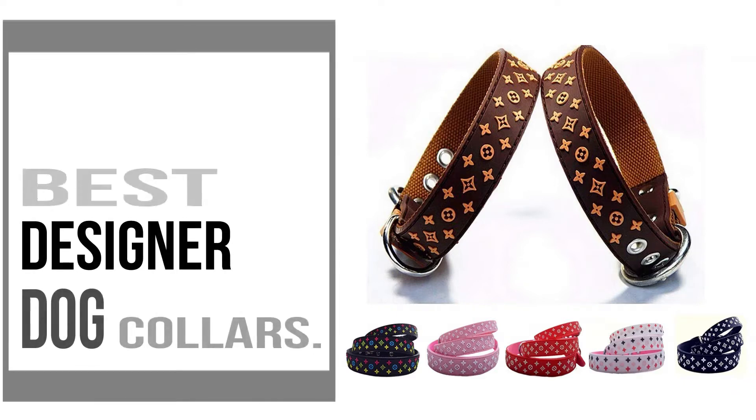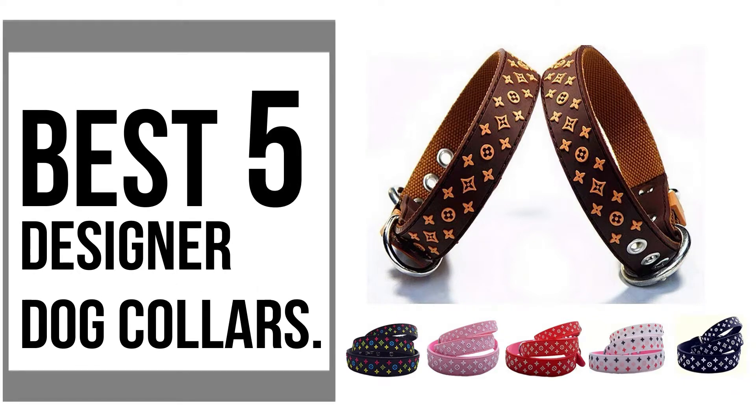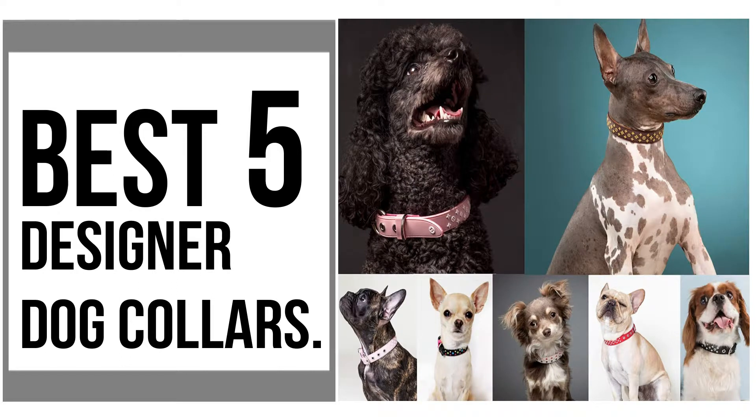If you are looking for the best designer dog collars, then this video is for you. Now let me show you the best 5 designer dog collars.